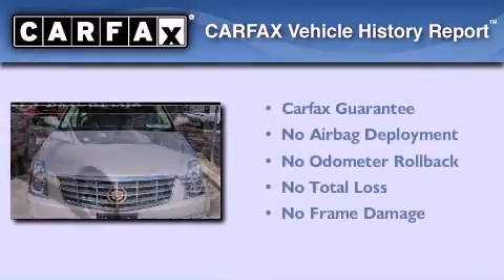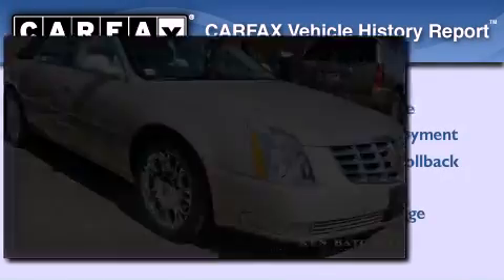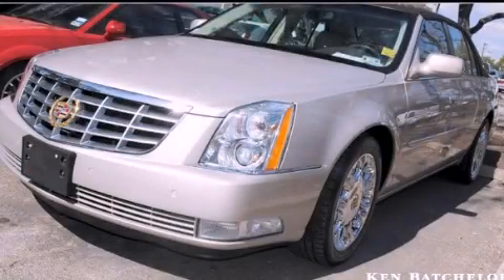Not to mention that this Cadillac qualifies for the Carfax buy-back guarantee. Please call today to reserve this vehicle for a test drive.